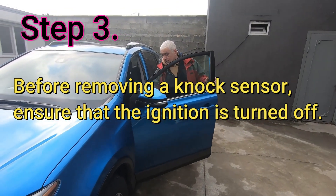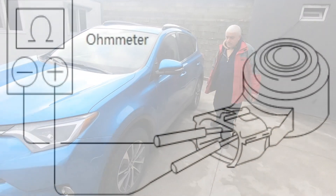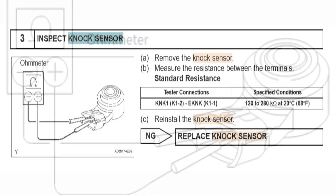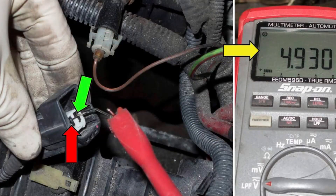Step 3: Before removing a knock sensor, ensure that the ignition is turned off. Check the resistance of the sensor using a multimeter by connecting it to the sensor's connectors. The resistance should be between 2000 and 3000 ohms. If this is not the case, the sensor is probably faulty. If the correct resistance is present, check the electrical connectors associated with the knock sensor. If no voltage is present, check all wiring to ensure that there is no damage to the circuitry.